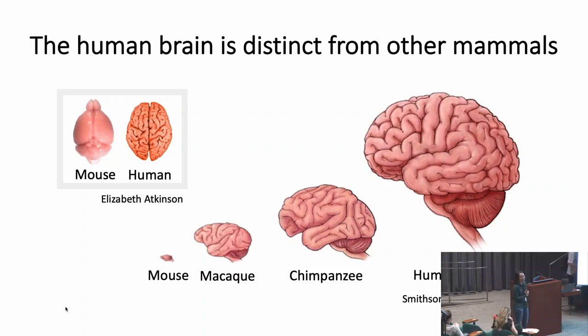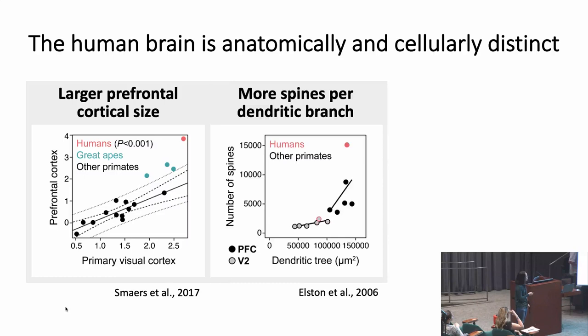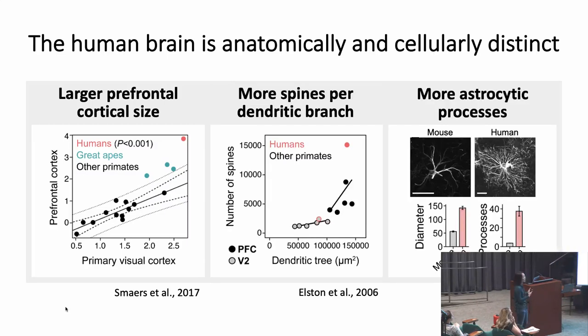I'm particularly interested in understanding how the human brain evolved. At a gross level, the human brain is much larger than that of the common animal model, the mouse, as well as other primates. Unlike mice, the human brain is also folded, increasing surface area. At a finer level, researchers have identified multiple human-specific features: the relative size of the prefrontal cortex compared to the primary visual cortex is larger in humans than other primates, human neurons in the prefrontal cortex have more spines per dendritic branch, and humans have elaborated astrocytes in both size and number of processes compared to mice.